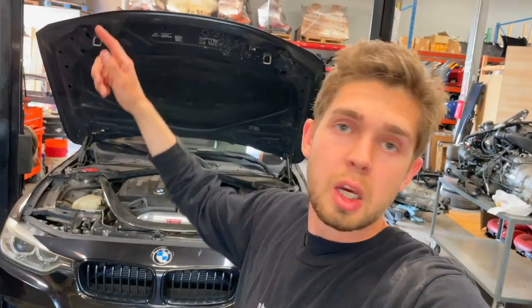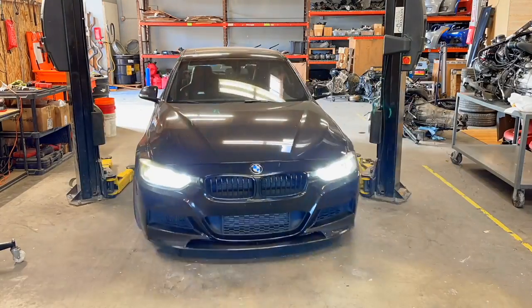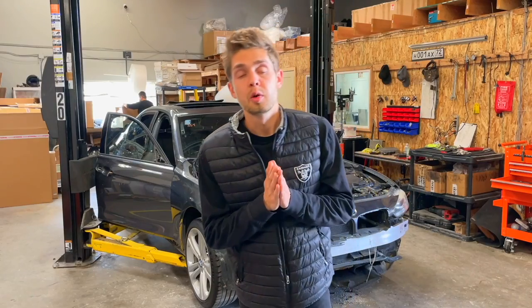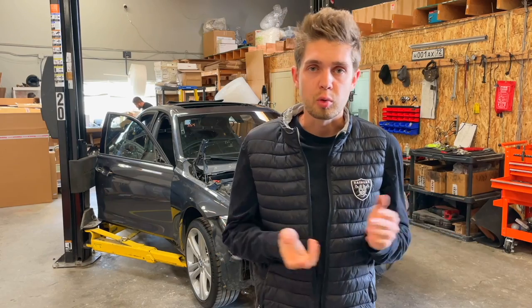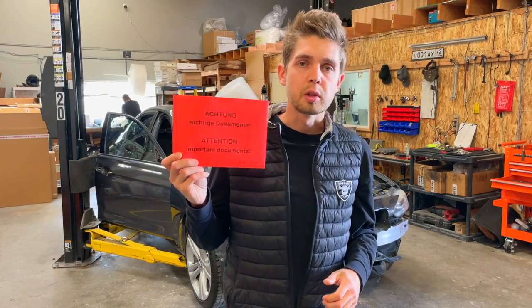That's going to be done for the project car. Let's swap them out and start parting out the Sport Line. We already did the interior yesterday, so now we put it on the lift and are ready to lift it up.